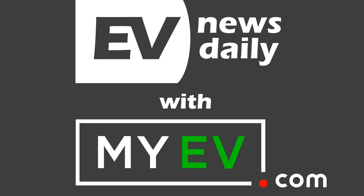Good morning, good afternoon, or good evening, wherever you're listening in the world. Welcome to EV News Daily, the edition for Monday 21st of September. My name is Martin Lee, and I go through every EV story so you don't have to.